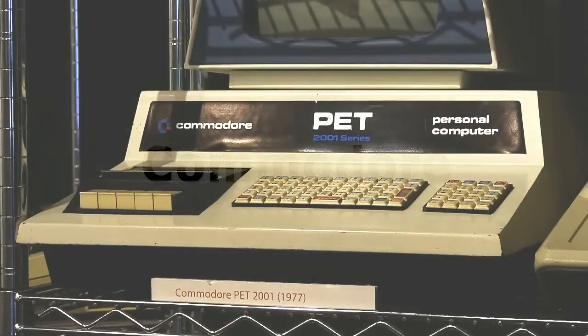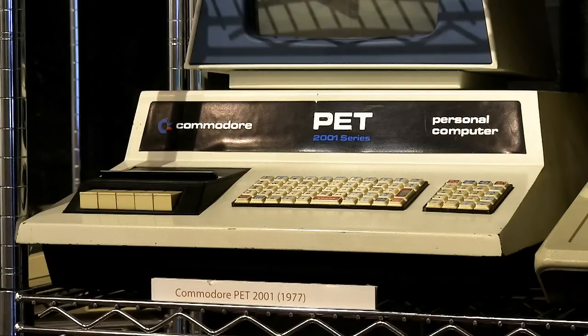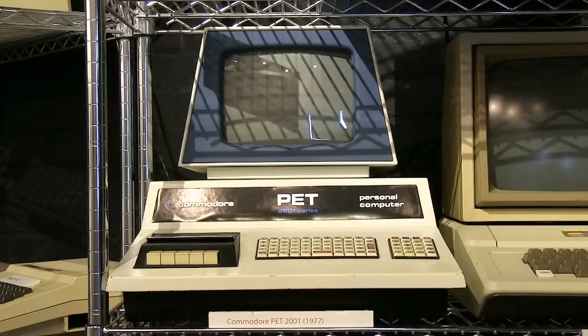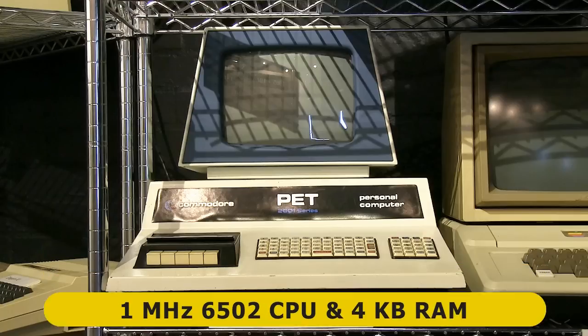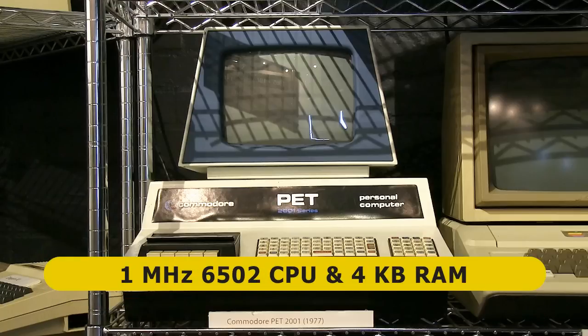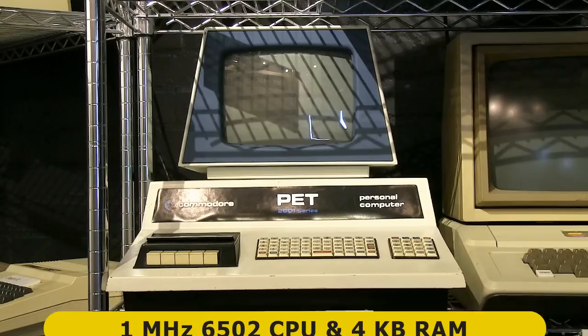Alongside start-up Apple, back in 1977, two established American electronics manufacturers launched successful personal computers. The first was Radio Shack, while the second was Commodore. Here we're looking at the first Commodore PET, or Personal Electronic Transactor, which went on sale in June 1977. This had a 1MHz 6502 processor, initially 4KB of RAM, and a 40x25 character text display.